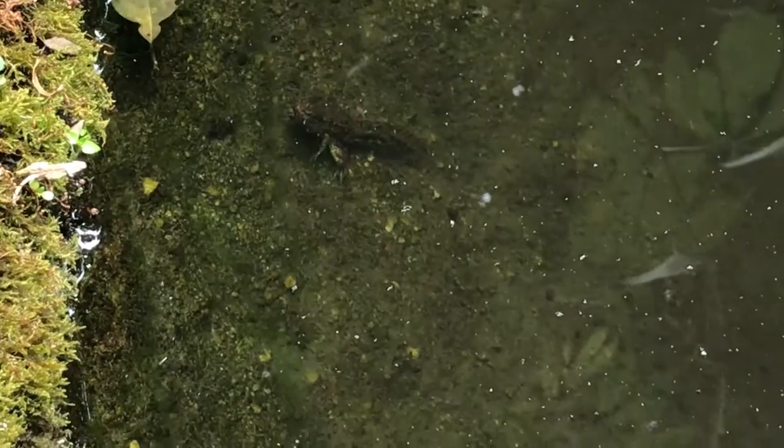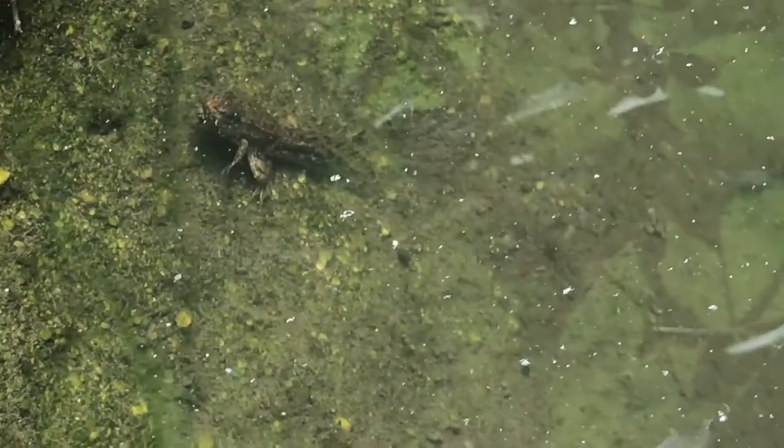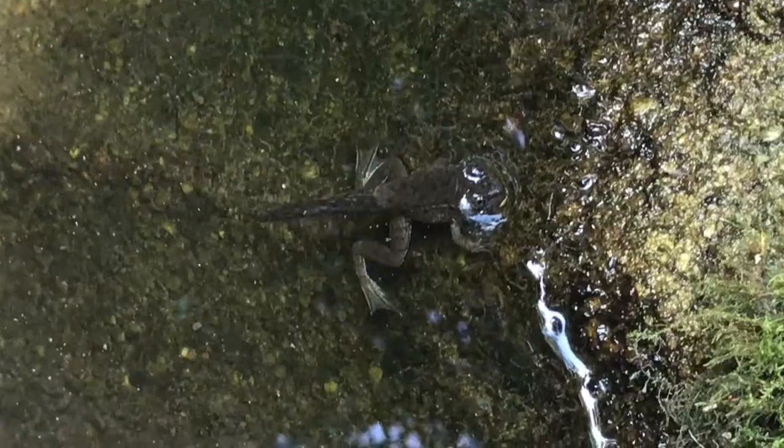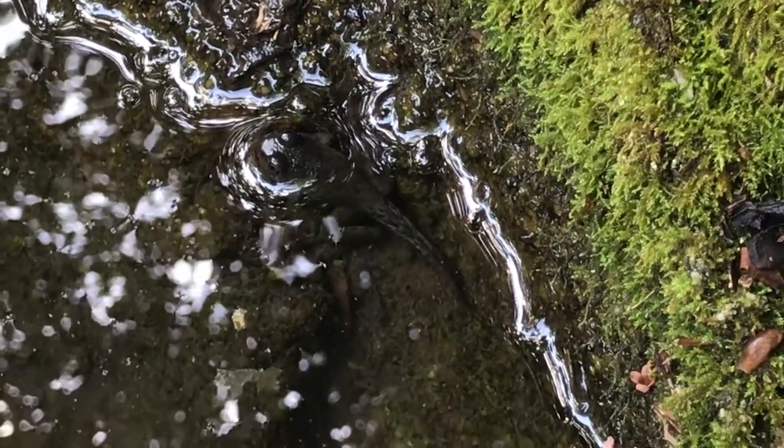The tadpole begins to develop lungs to help it transition from a life in the pond to a life on land. The tadpole also begins to eat different foods, so it becomes omnivorous, meaning that it will eat a mixture of plants and animals.